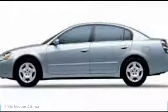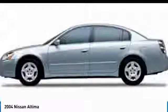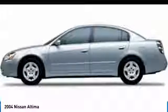Come test drive the 2004 Altima. The Nissan Altima offers advanced features to make life easier, including push-button ignition, which comes standard.